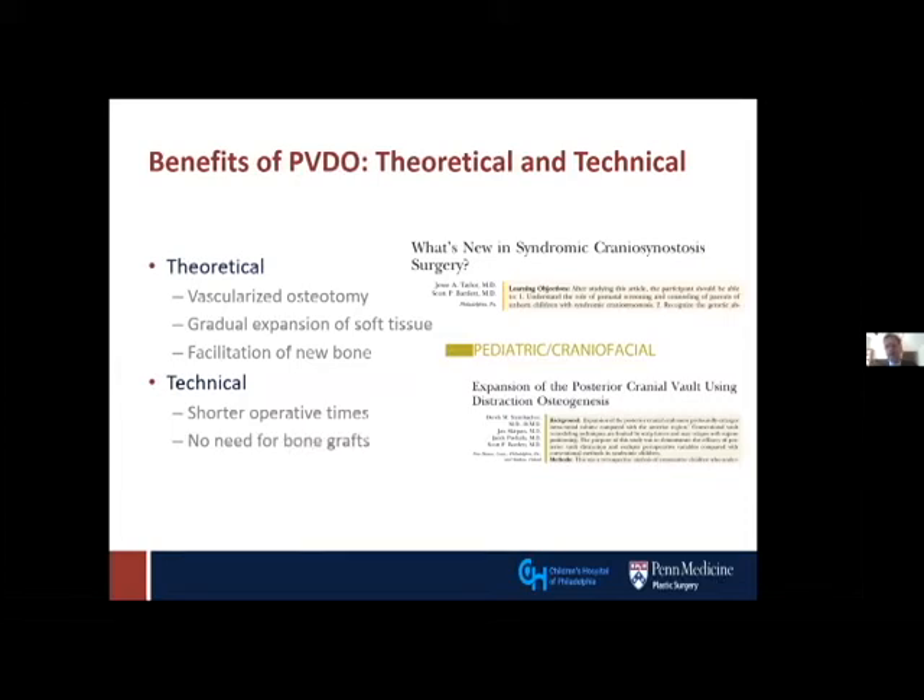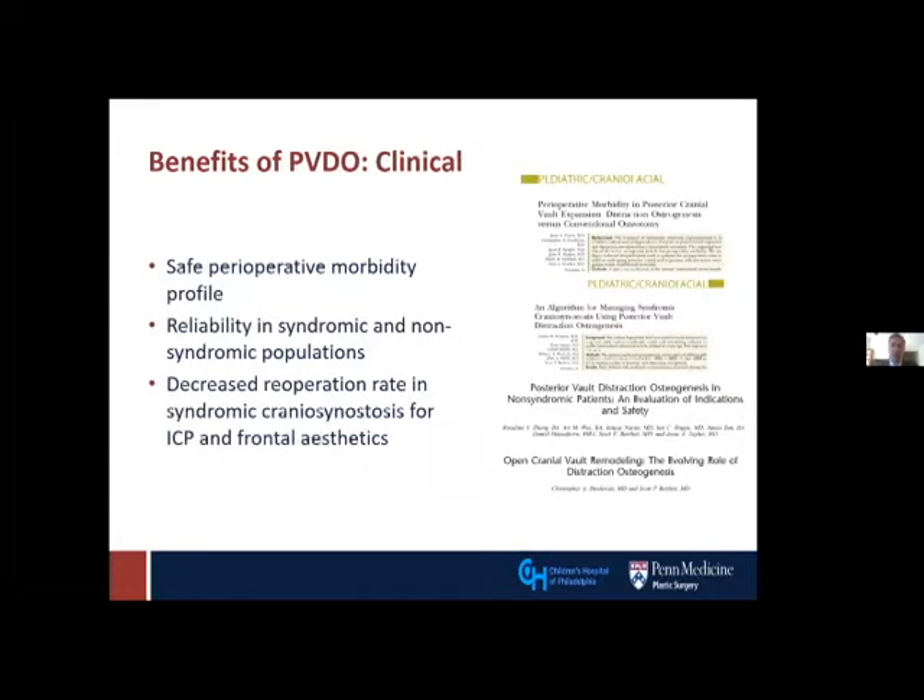Technically speaking, we've shown that posterior cranial vault distraction leads to shorter operative times relative to its corresponding open procedure, and of course there's no need for bone grafting. There are also significant clinical benefits to distraction: safer perioperative morbidity profile, greater reliability in syndromic and non-syndromic populations with regards to significant expansion and retention of that expansion, and decreased re-operation rates in syndromic craniosynostosis for ICP.